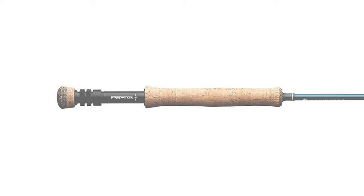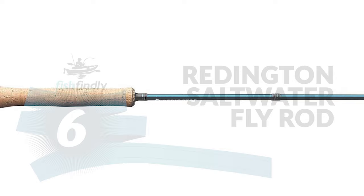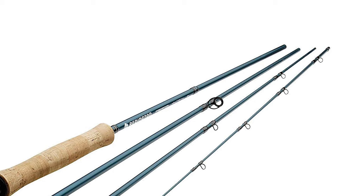Up next, we have a great mid-range model that would give you a satisfactory result all around. Number 6: the Reddington Saltwater Fly Rod. Are you searching for the best saltwater fly rod for ordinary use? The Reddington Saltwater Fly Rod is perhaps the most ideal choice for you.